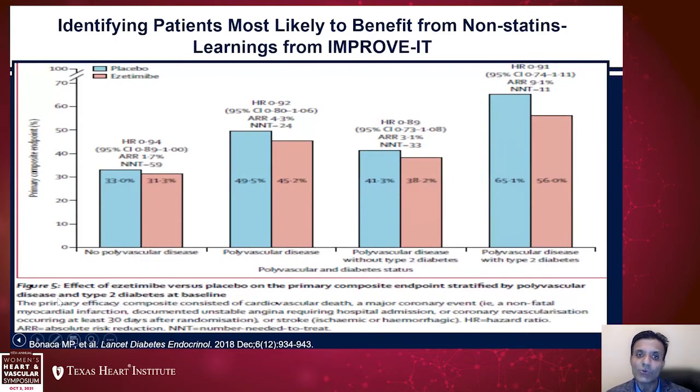When you look at patients with polyvascular disease — atherosclerosis in more than one vascular bed, such as ACS plus ischemic stroke or PAD — event rates are much higher, but these patients derive a much larger absolute risk reduction with ezetimibe. Similarly, patients with polyvascular disease and diabetes have even higher event rates but also higher absolute risk reductions, with a number needed to treat of only 10 to 11. Even among secondary prevention patients, their risk profiles differ, and the benefit from non-statins differs accordingly.